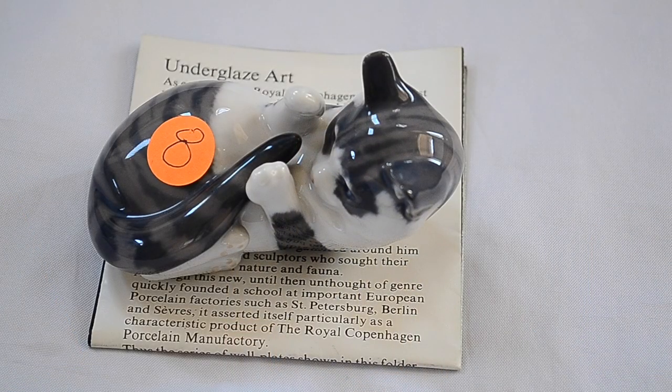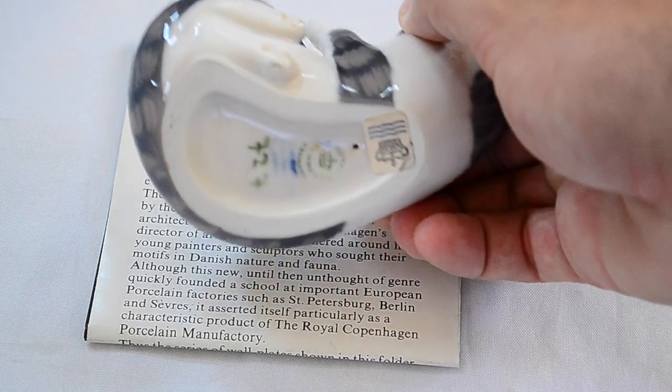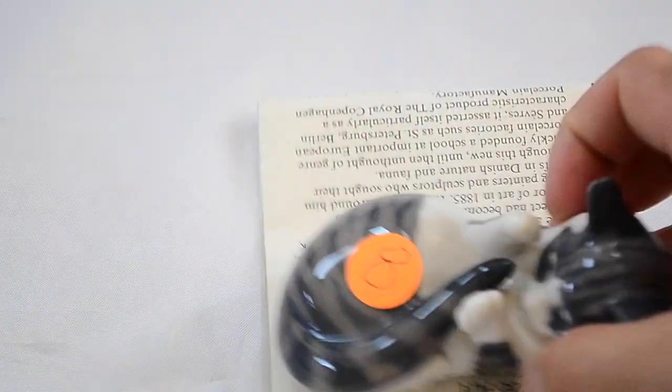So the first thing I picked up is this little Royal Copenhagen Cat Chasing Her Tail, $8. Pretty cheap price. You can see it's all in nice, good condition. It's got all the tags and labels. Also came with a little piece of the original paperwork. This is about a $35 piece, and I think I'll have no problem getting that with the paperwork.